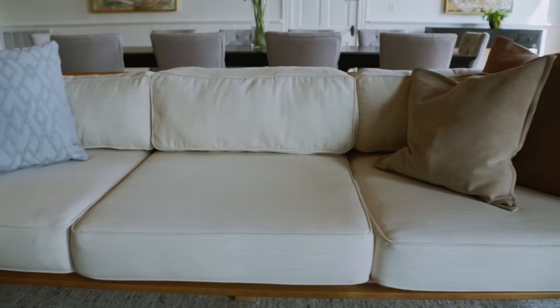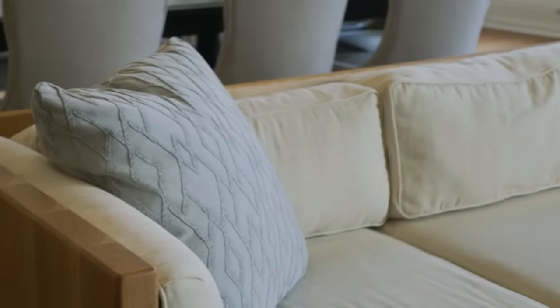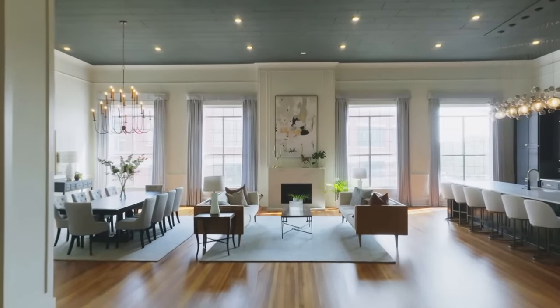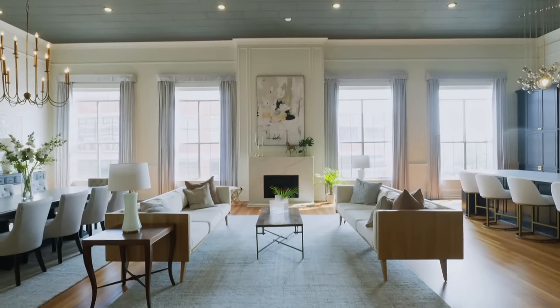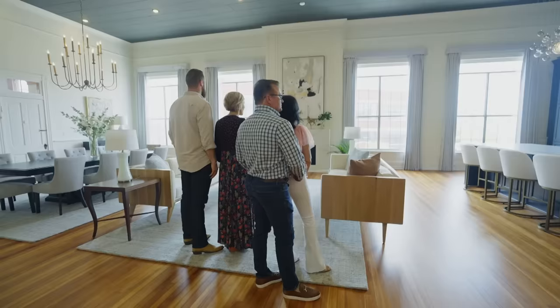I'm obsessed with these sofas — they look beautiful. I built them with Matt Fondren. They are incredible — literally made to go in here. It is very chic. The mantel is just simple and gorgeous and elegant. And the number of lights that are in here now, that's what it would take for a room this size — it just brightens everything up.